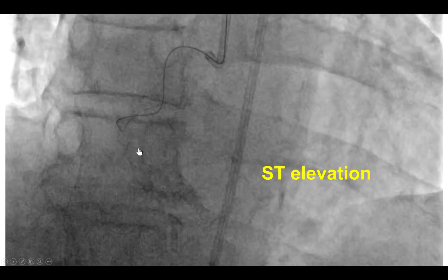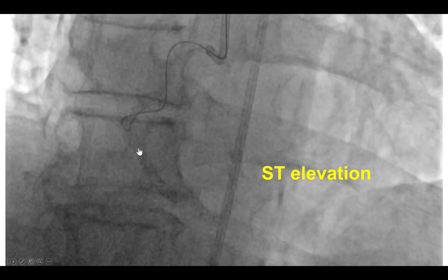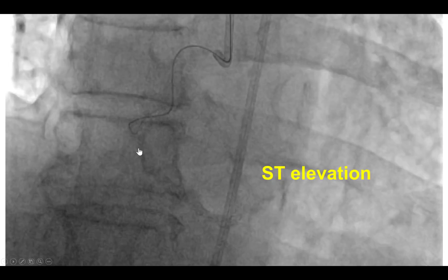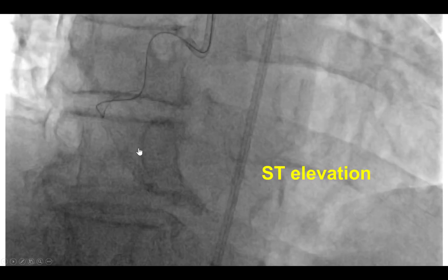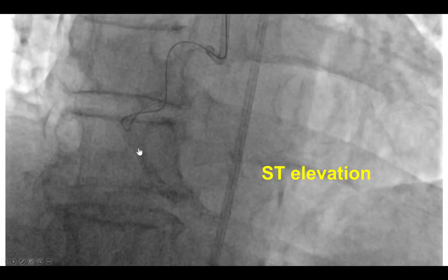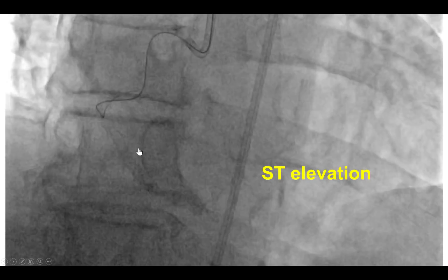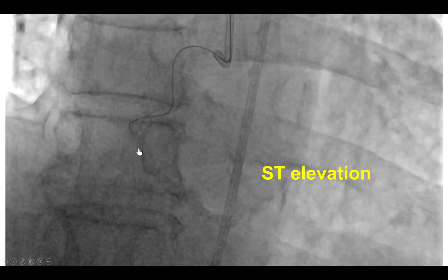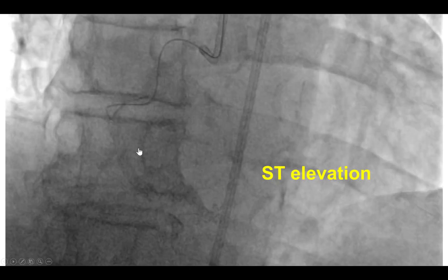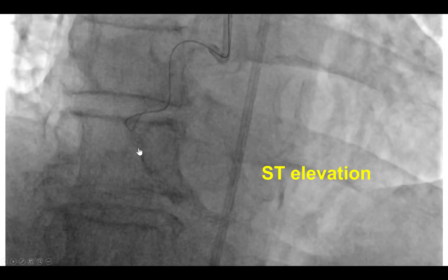The plan was to perform primary PCI. However, we did have significant difficulty engaging the right coronary artery. We failed using an AL0.75 and an AL1 guide catheter but were eventually successful with an EBU right. However, upon engagement there was acute cessation of flow — acute vessel closure, likely due to guide dissection.